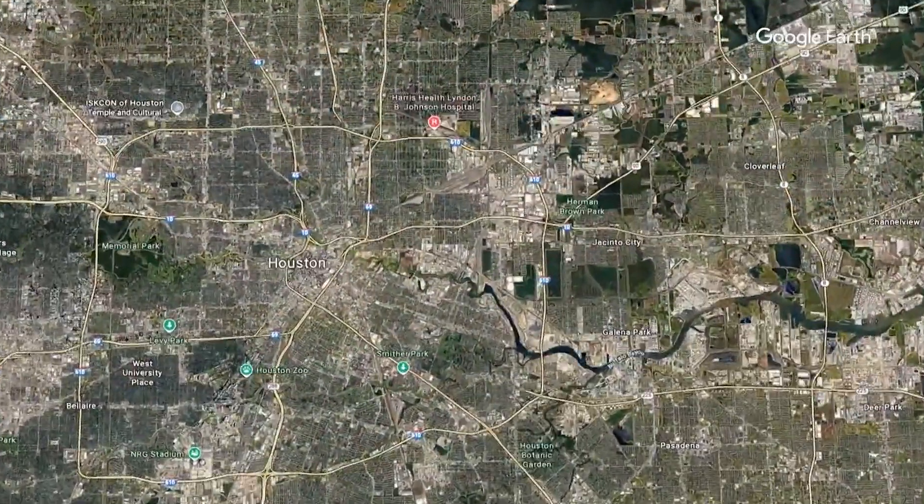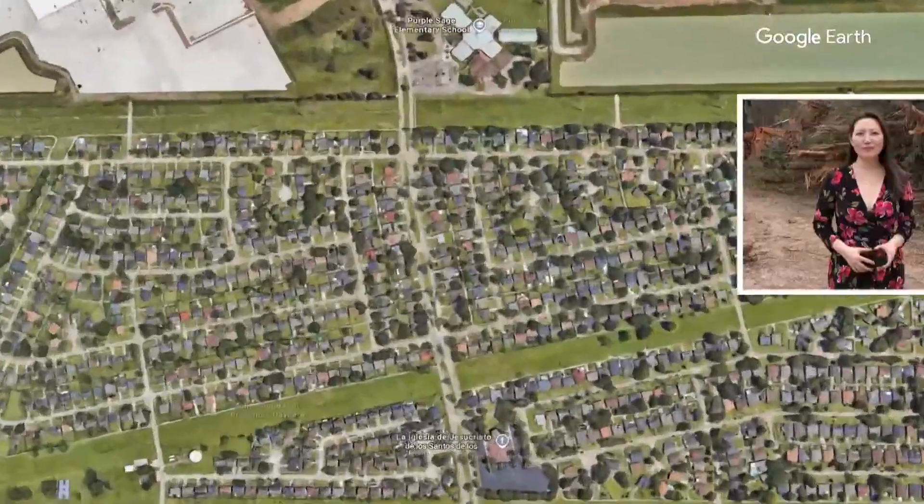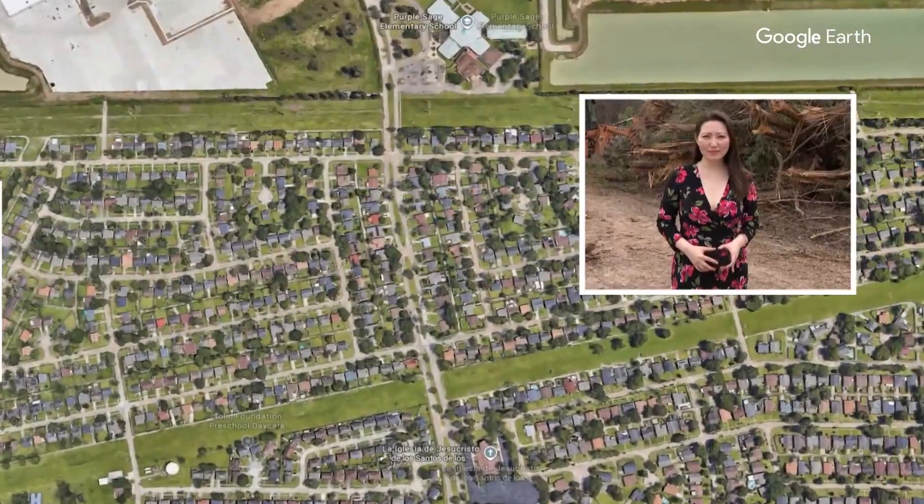Officials and residents are hoping a $37 million drainage project will offer flood relief to residents in northeast Harris County. They broke ground earlier today on the project in the Pine Trails neighborhood. Our Michelle Choi is there and has a closer look tonight.